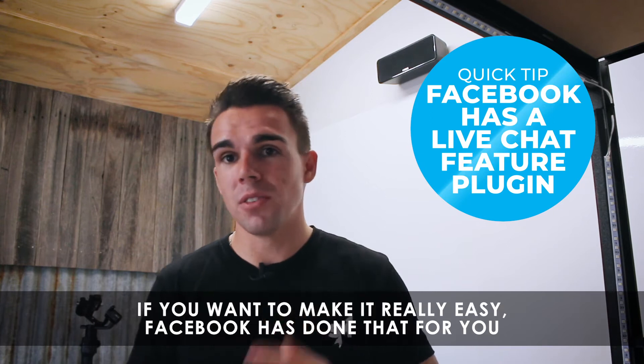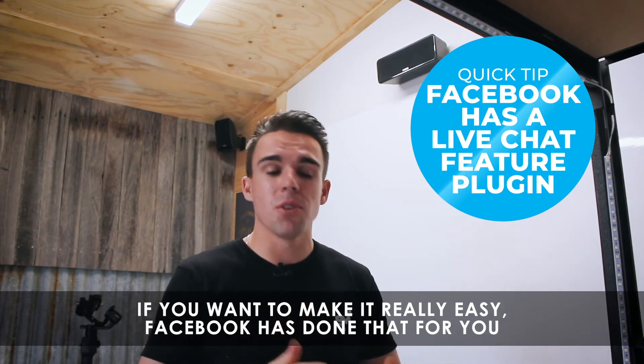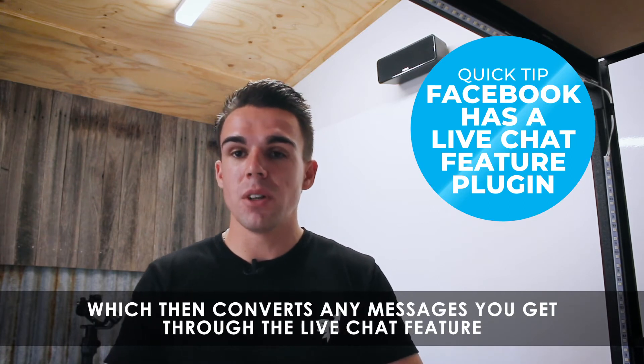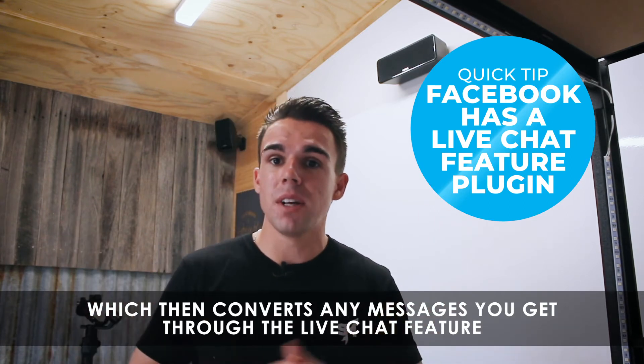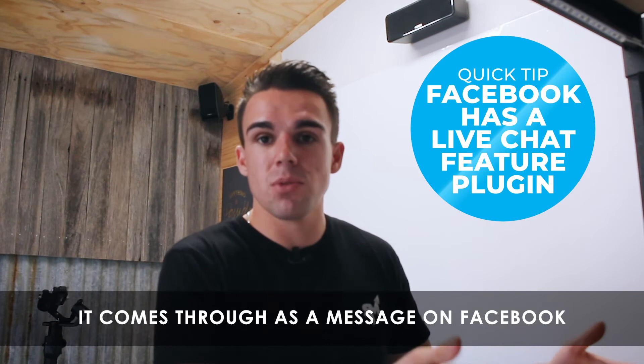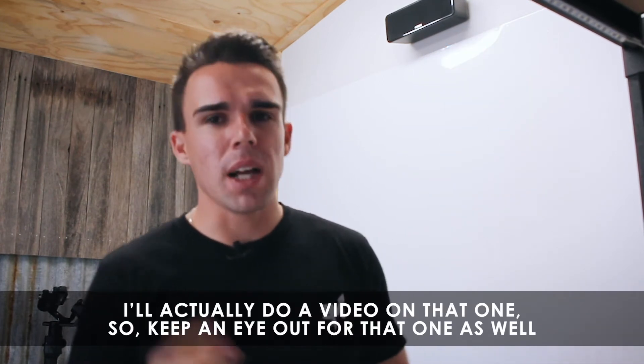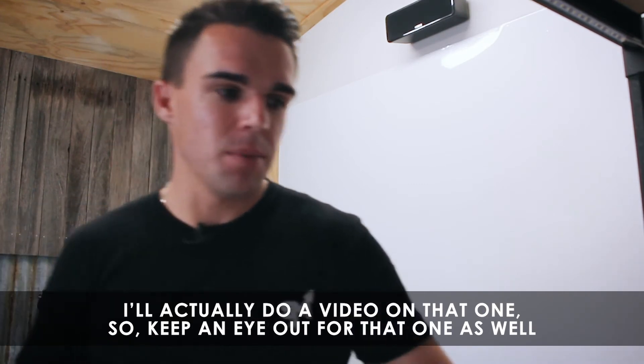Here's a quick tip: if you want to make it really easy, Facebook has done that for you. They've developed an app which integrates directly into your website and converts any messages you get through the live chat feature into a message on Facebook. Go check that out and set that up — I'll also do a video on that one, so keep an eye out for it.